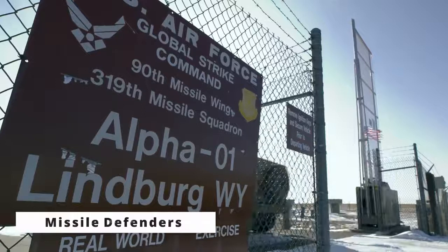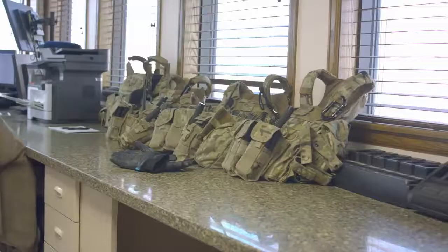We're the first line of defense. So if anything were to happen out here at these sites, out at the launch facilities, we'd be the first responders.